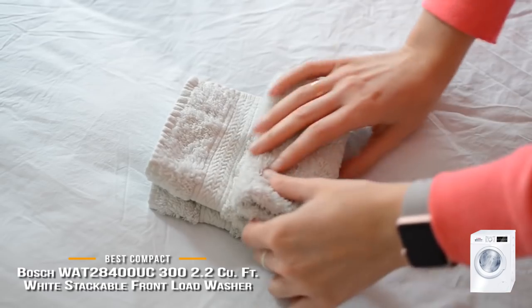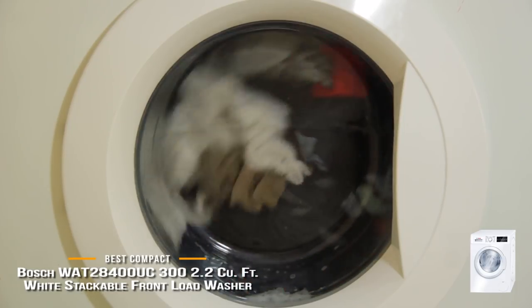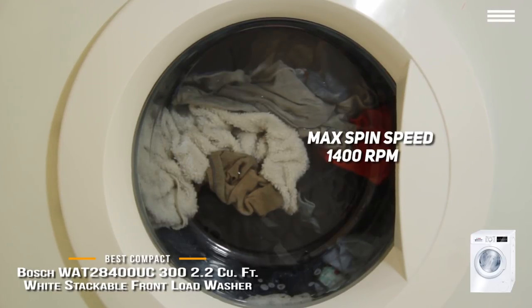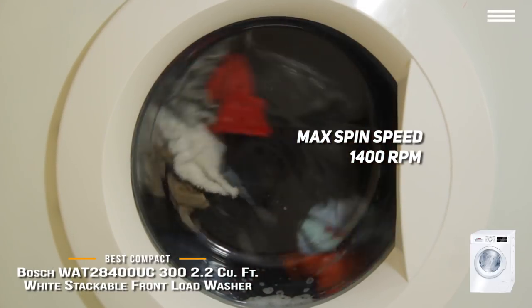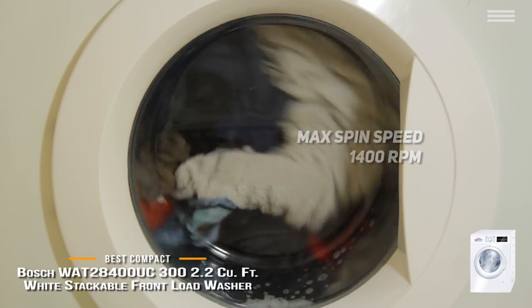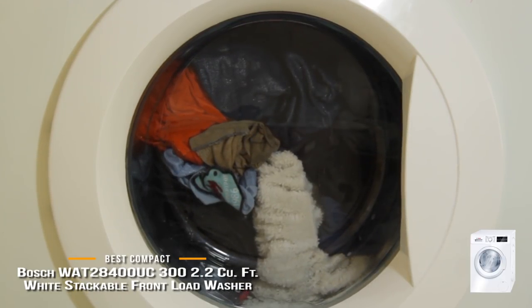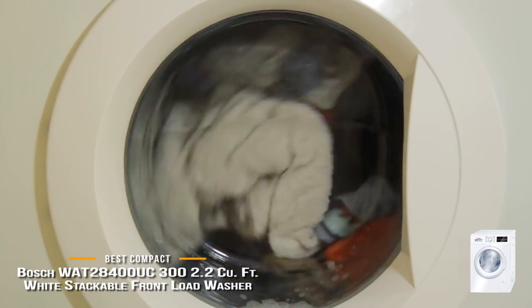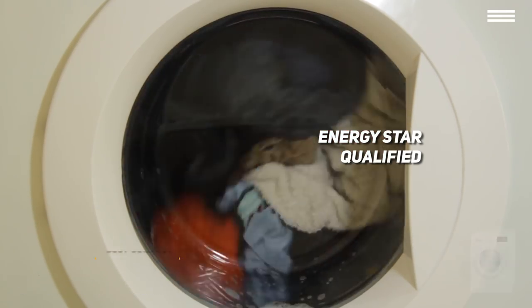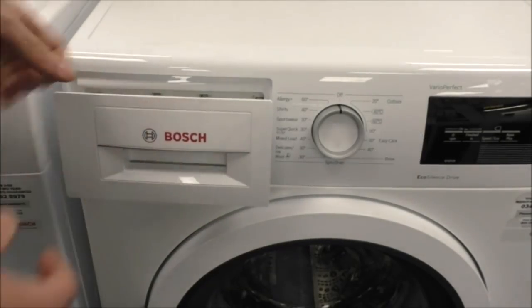Just because a washer is a bit on the smaller side doesn't mean it won't work just as well as a bigger machine, especially if it was made by Bosch. Despite its diminutive size, the machine packs a whole lot of punch, achieving a maximum spin speed of 1,400 rotations per minute. The wave-shaped drum will get every speck of dirt out of your clothing gently and without causing harm to your laundry. Most of Bosch's washing machines are also Energy Star qualified, which means they're good for the environment. If you're hoping to buy this machine, be ready to shell out around $1,000, depending on the retailer.